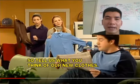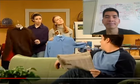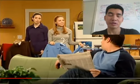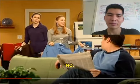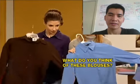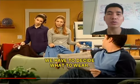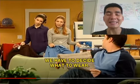All those clothes are for one party? Do they have many clothes? New clothes? No. We have to decide what to wear. What do they need to do now? They have many new clothes. What do they need to do now? What do they need help from Bob?